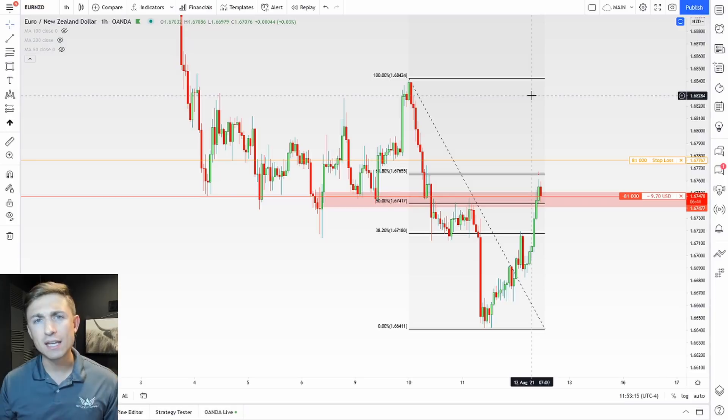Before I get into the video, you may notice I'm slightly darker than I was before — that's because I went to the beach and I tanned.